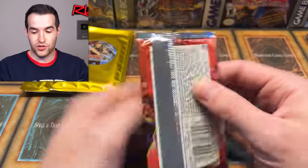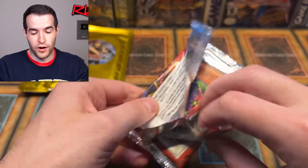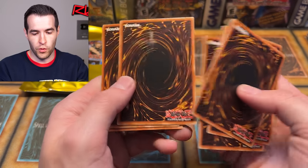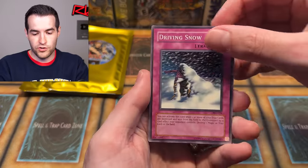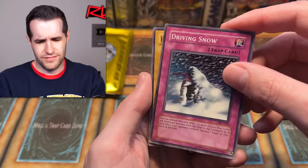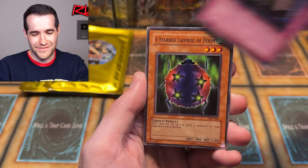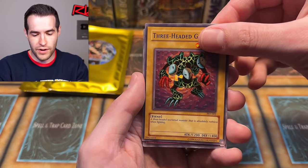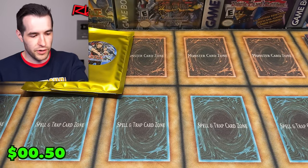We pulled Fiber Jar out of my packs, had a triple ulti pull, a Sphere of Chaos — maybe the packs are just this good. You get old school cards in every pack, which a lot of packs don't give you. From the next pack: Rain of Mercy, Magic Crusher, Ladybug of Doom, Metal Detector, Flying Kamakiri #2, Sanga of Thunder, and Appropriate. It's not appropriate for us to not pull anything.